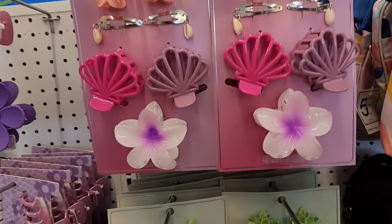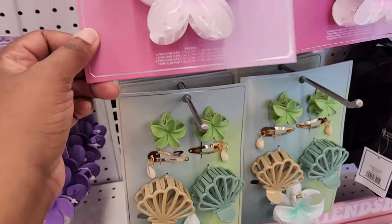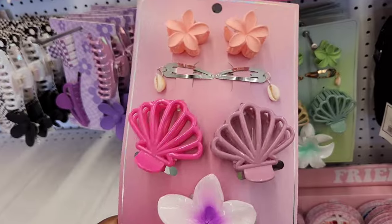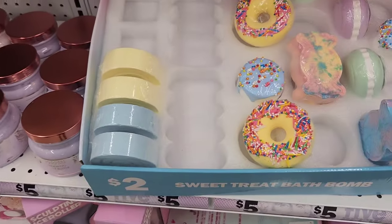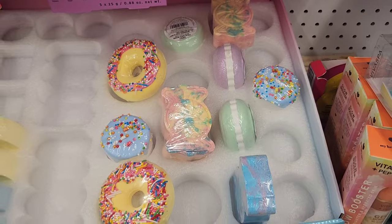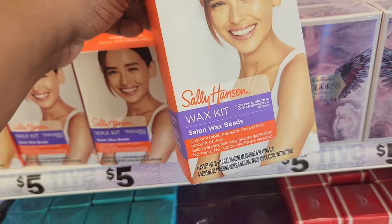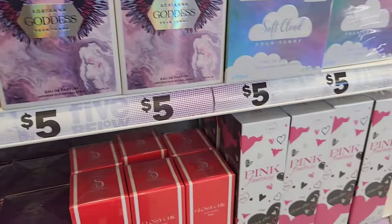Look at this accessory — I thought this was so cute. I feel like you can't go wrong with gifting this or even getting it for yourself. I was trying to see if it's color changing, but I don't think this one is. In the beauty section, I spotted these new dessert-themed bath bombs — I thought they were really cute. And guys, look what Five Below has: Sally Hansen's Wax Kit with wax beads. I've never seen that here before.